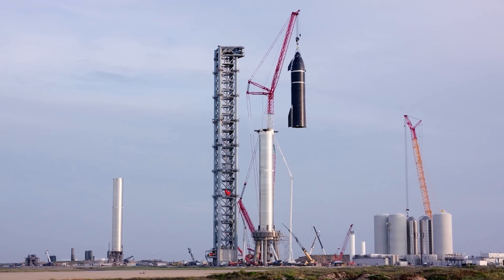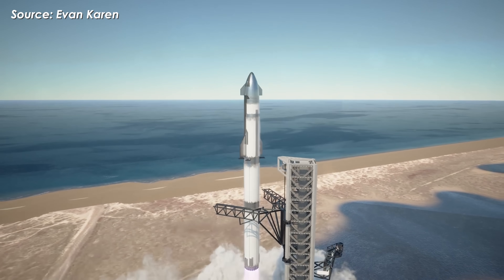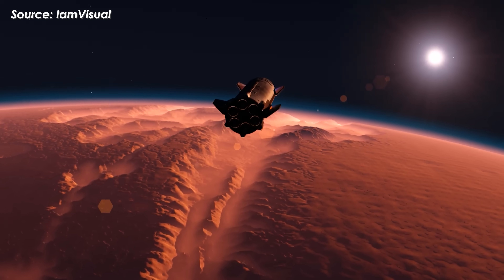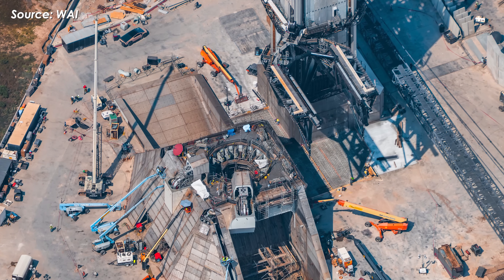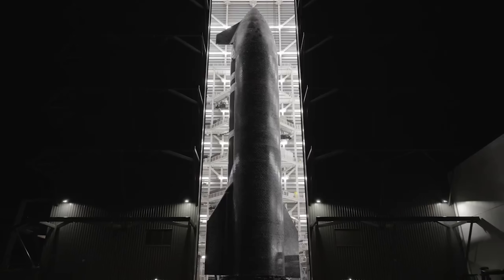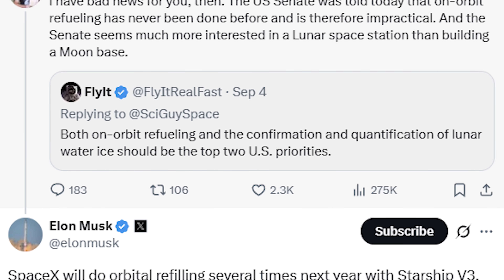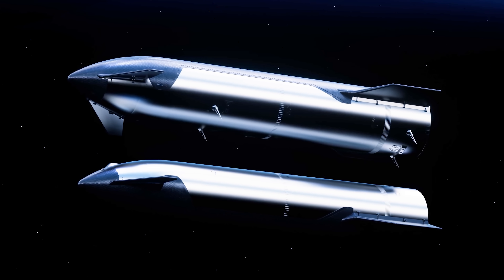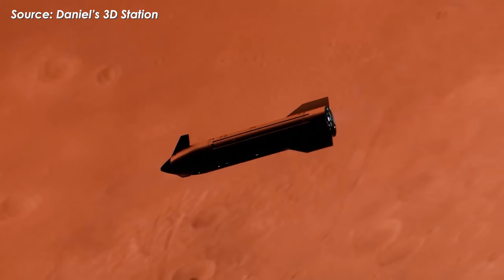In 2026, SpaceX plans to achieve several firsts: the first orbital flight of Starship V3, the first in-orbit refueling test, the first Mechazilla catch of an upper stage, and potentially the first uncrewed mission to Mars. These aren't rumors — they come directly from Elon Musk. That statement aligns perfectly with SpaceX's current schedule. Musk also confirmed to space journalist Eric Berger that SpaceX will do orbital refilling several times next year with Starship V3. Once SpaceX masters orbital refueling, it will likely send an uncrewed Starship to Mars to push the vehicle's limits and gather critical data for future crewed missions.